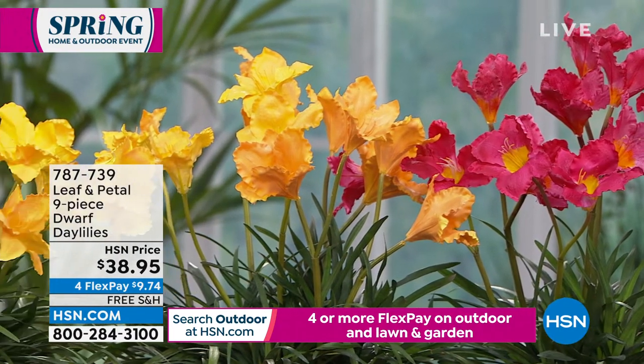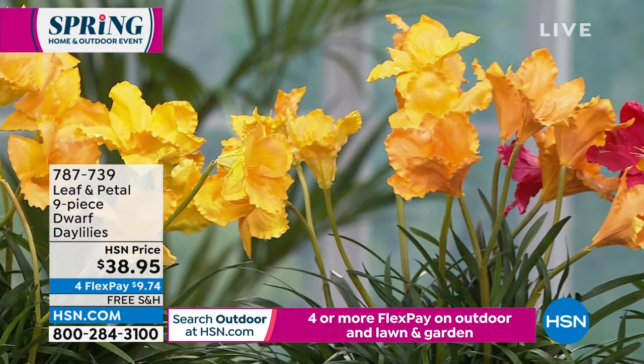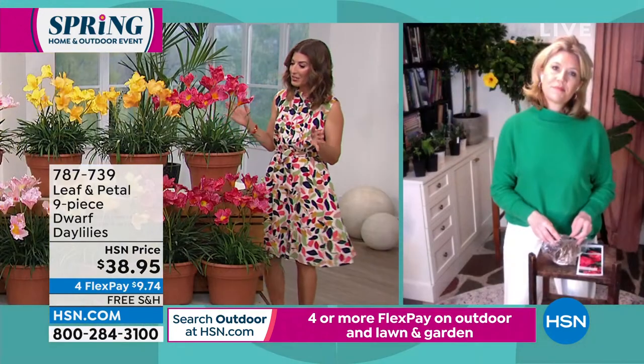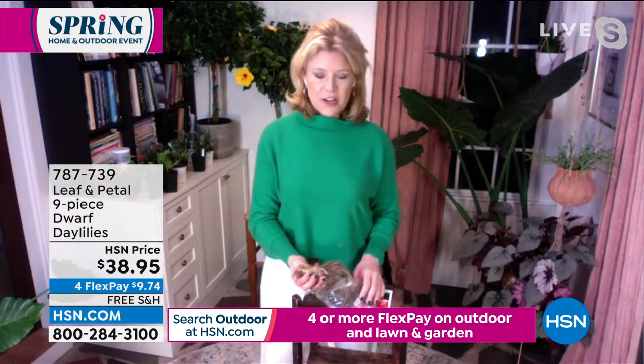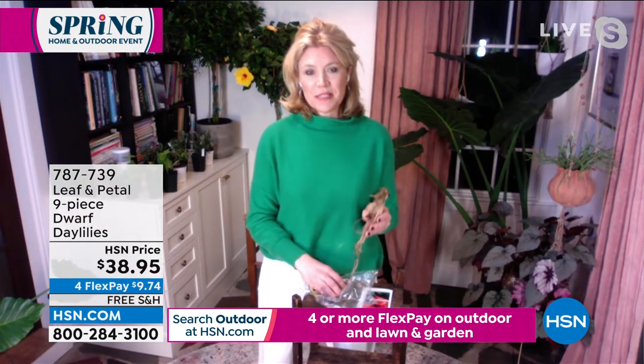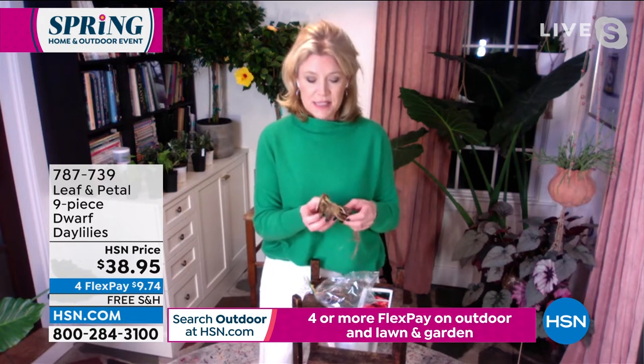You get all nine of these, also on FlexPay and free shipping. Daylilies are one of my favorite things to recommend to anyone who's never gardened before, because you literally cannot mess this up.